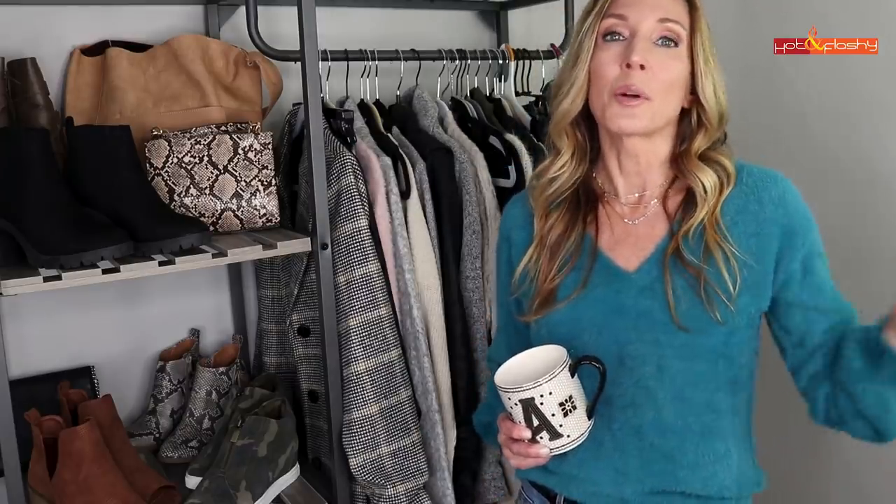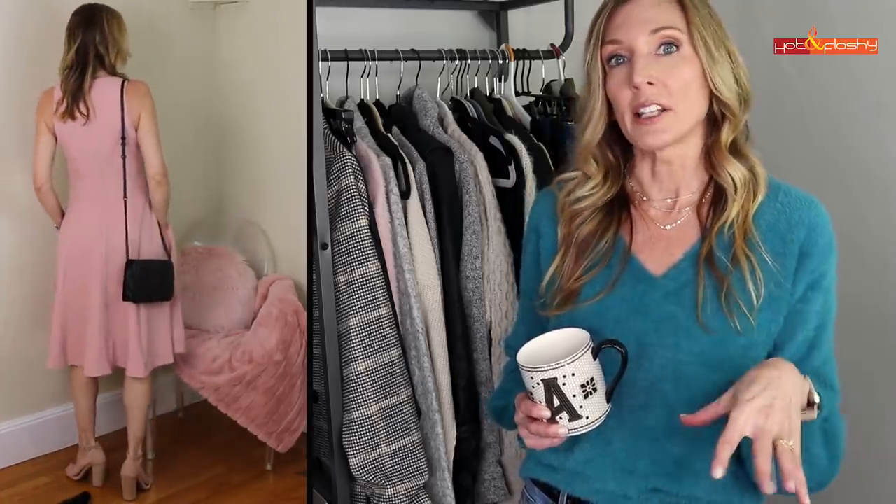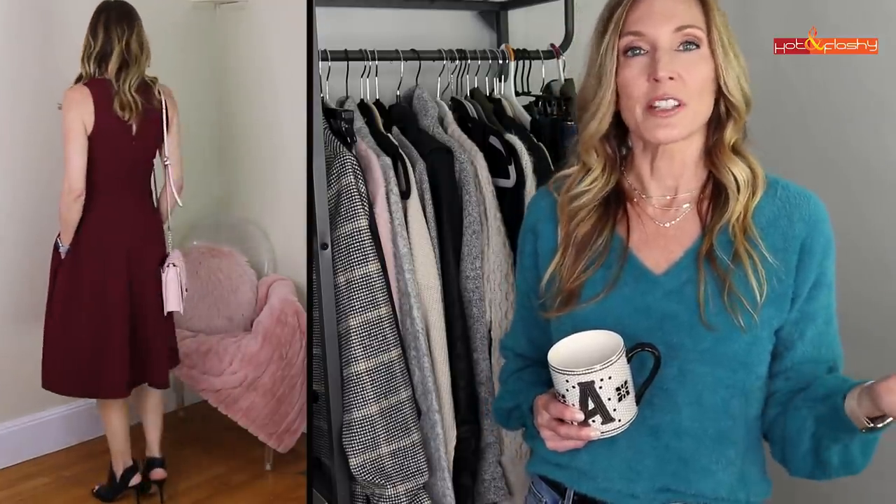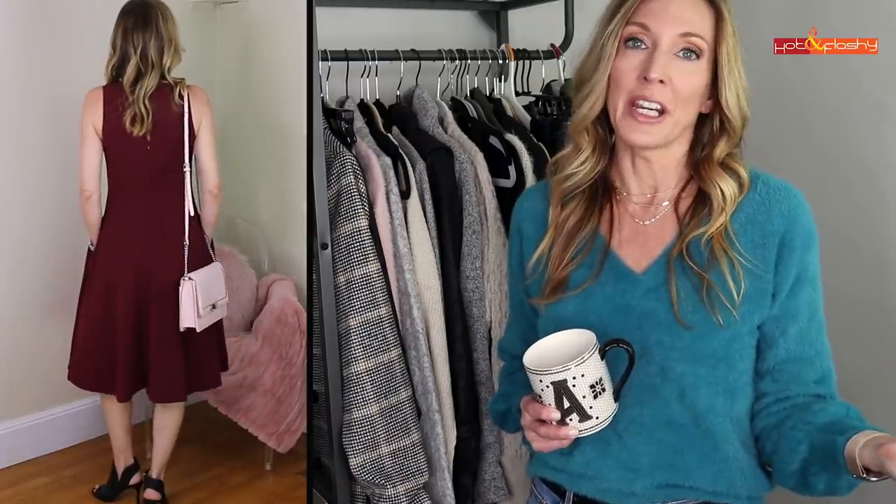I actually just went to a wedding and wore a dress that was available last spring. It was such a hit — everybody loved it, it's just so flattering and beautiful. It's still available in fall colors: I bought it in blush pink and burgundy. It also comes in a royal blue, teal green, and bright red this fall — a great dress if you're looking for something for a dress-up occasion.